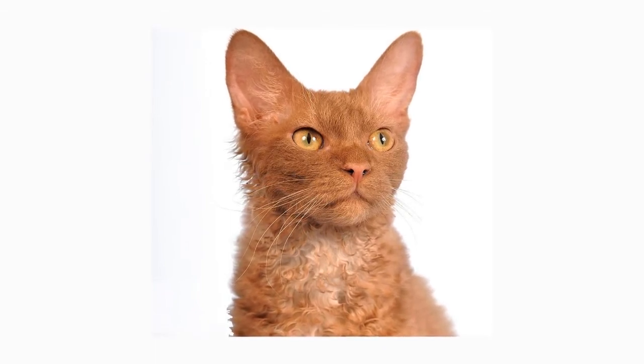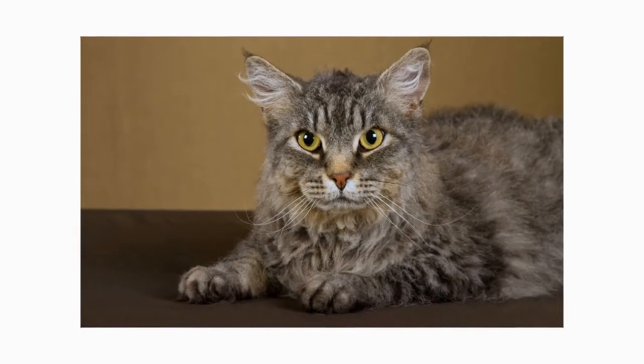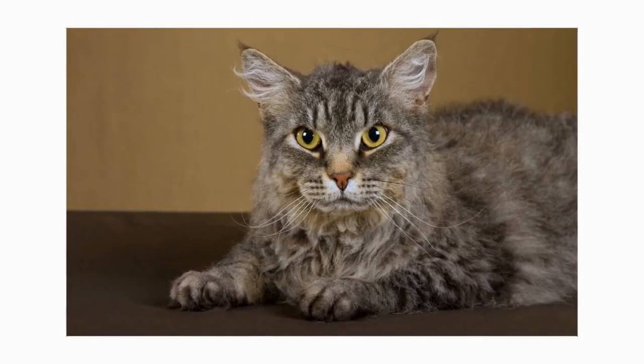The La Perm's head is a modified wedge shape, meaning it is slightly rounded. The medium-sized to large ears are slightly flared. Long-haired La Perms have full furnishings — hair inside the ears and a covering of fur on and around the outer ears that oddly enough resembles earmuffs. Expressive eyes can be any color.